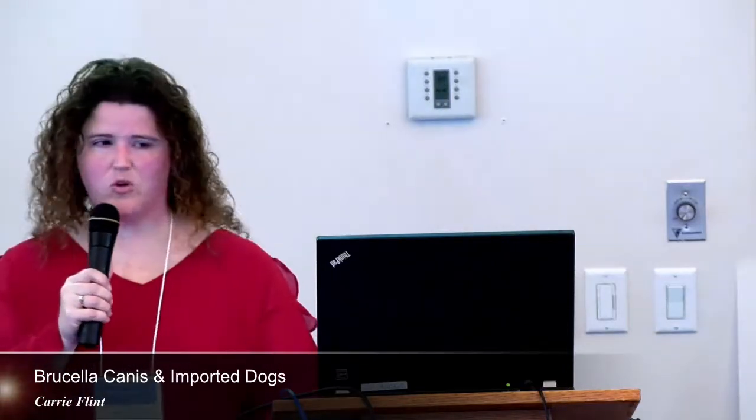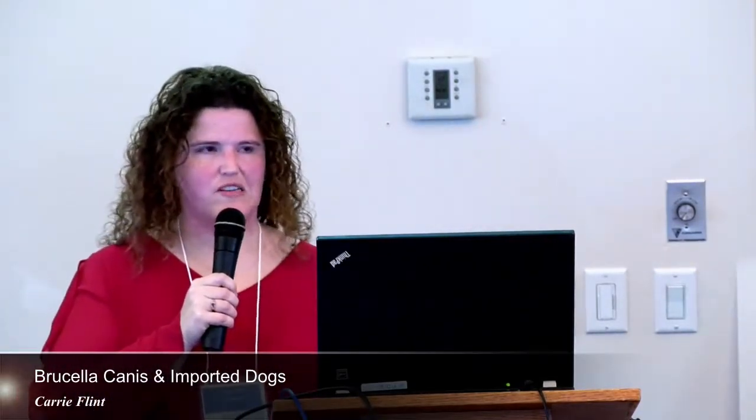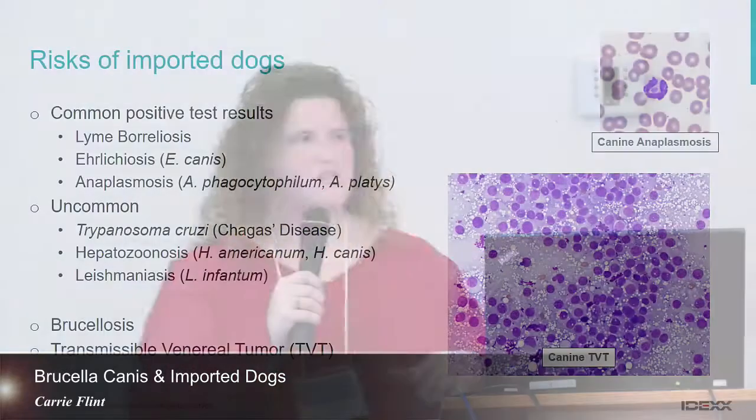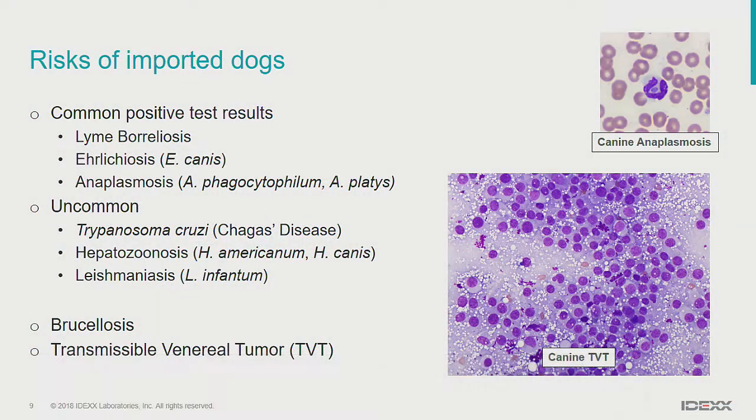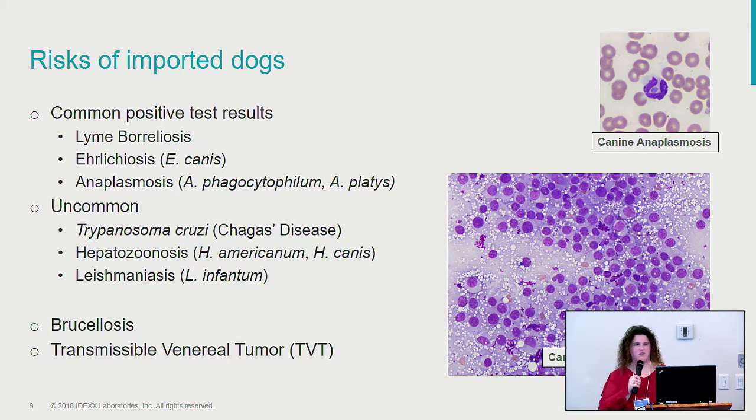I also listed TVT — the fairly unique transmissible neoplasm in dogs. We see about a dozen cases a year in dogs usually coming from Mexico, the southern US Texas area, or central South America. This is actually transmissible to dogs in the local population. So far we haven't seen that happen — all of our TVT dogs have had travel histories — but I think it's only a matter of time before this starts spreading here, because dogs certainly greet each other at the park and don't care where they put their noses.